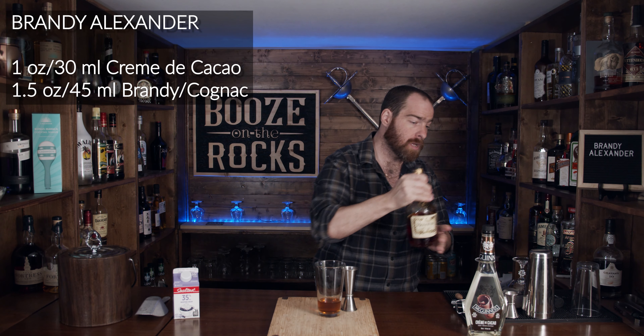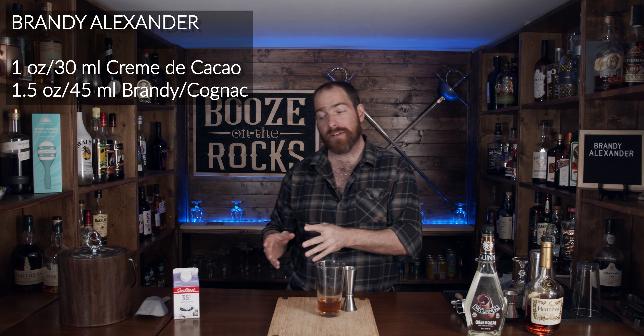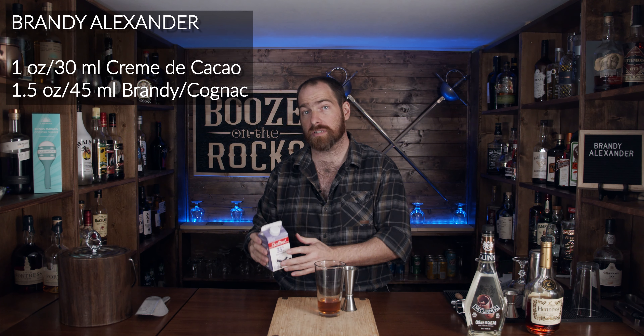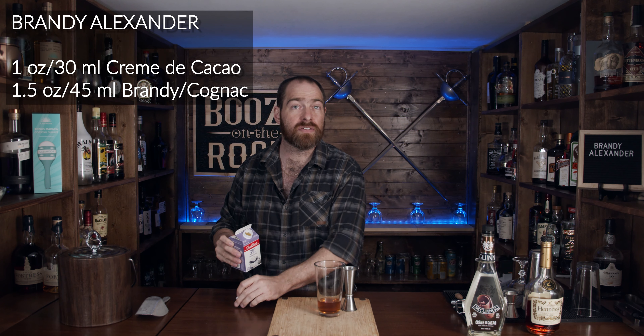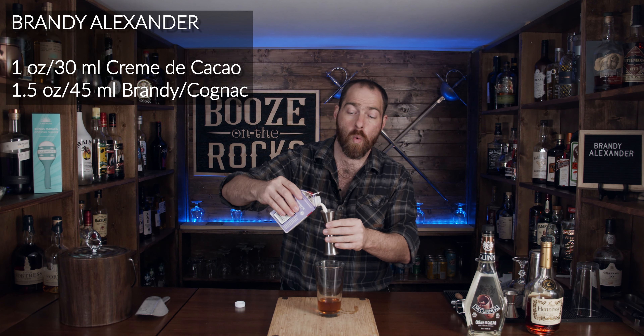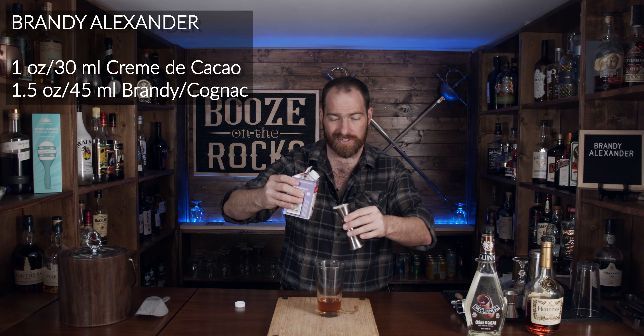Next thing we need is some heavy cream. You could use half and half if you wanted, but I prefer whipping cream — it gives a consistent 35% fat and a slightly creamier texture. We need one ounce of that, or 30 milliliters.